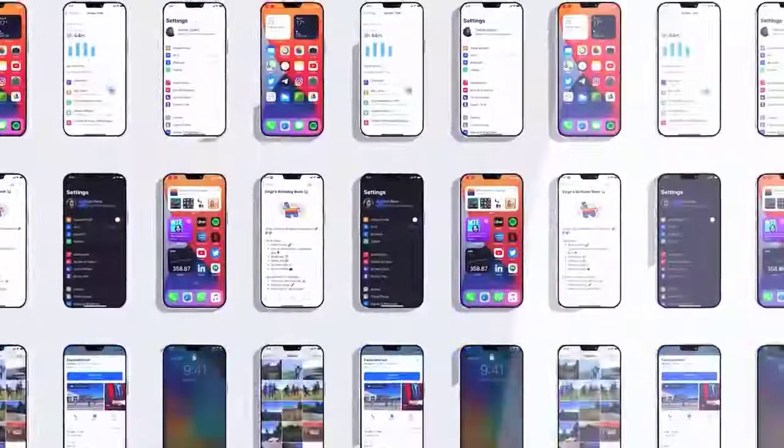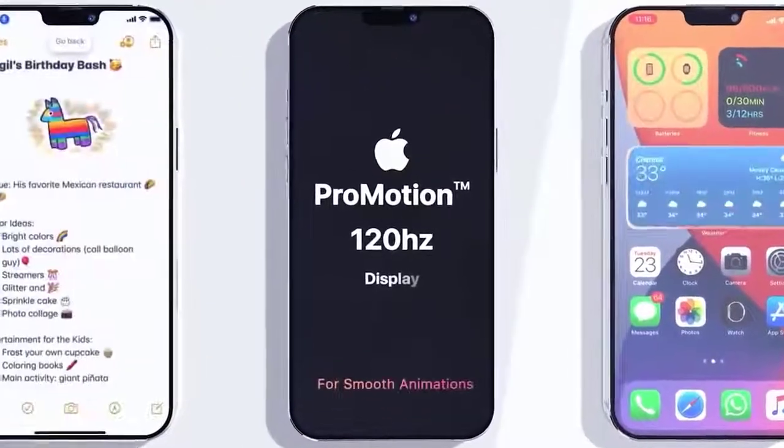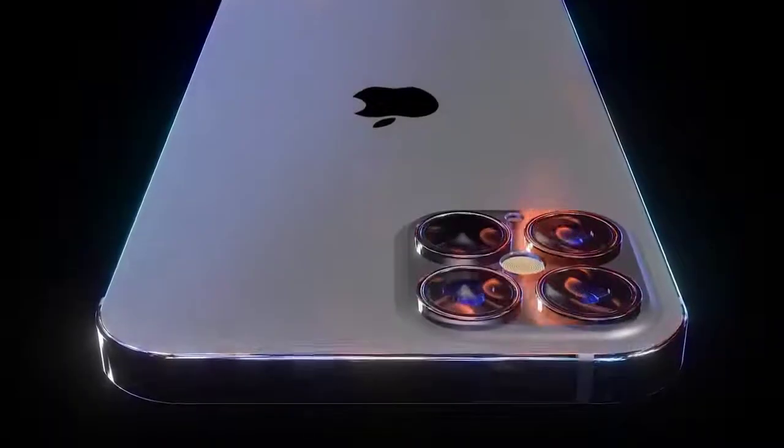Hey guys, Mr. New Mobile here. We've got plenty of news about the Apple iPhone 12 — unfortunately some bad news. This week there's been plenty more leaked about the Apple iPhone 12 series, from hardware confirmations to release dates, pricing, and site visits. We'll run through them as quickly as we can.